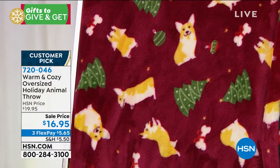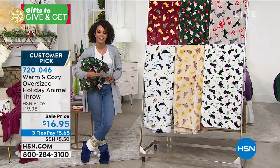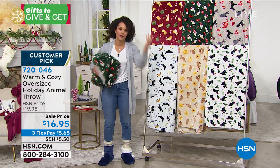7-2-0-0-4-6 is the item number. Quick sell on this one. But Ellen, another great gift idea for a loved one to get it in time for the holiday season — well under 20 bucks.